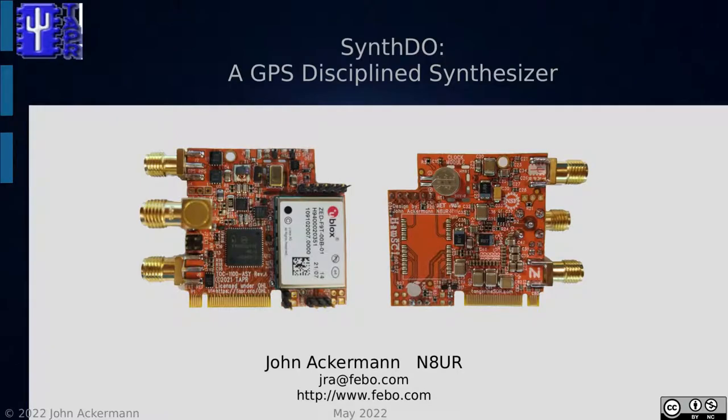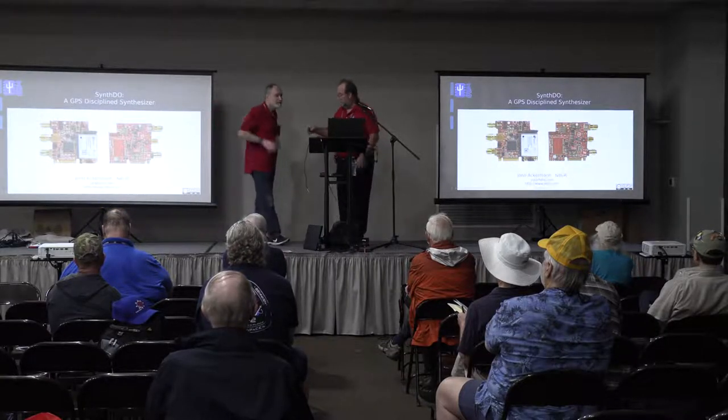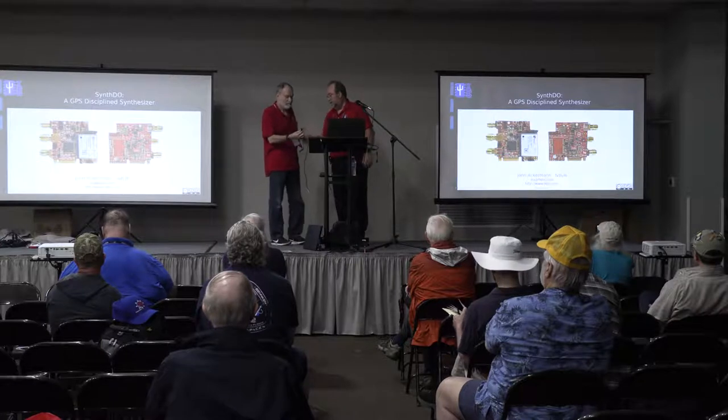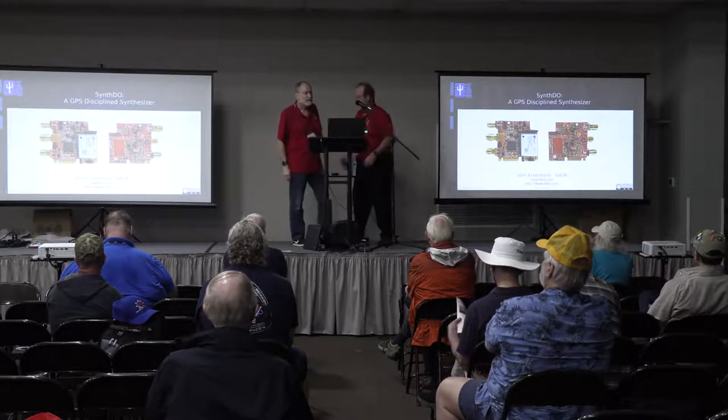I'll turn it over to John Naur, the title of us: genius, and designer of this here board. Thanks, Guy.